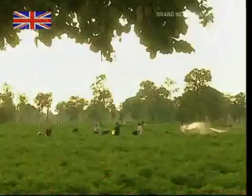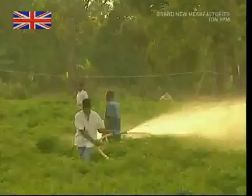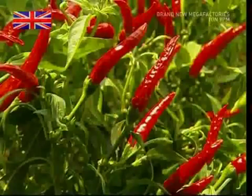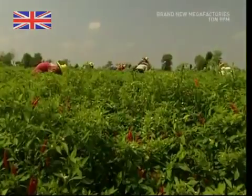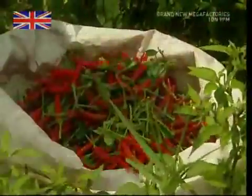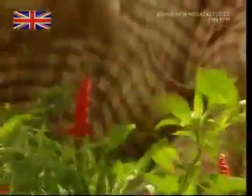To make sweet chili sauce, first you need chilies. Every year during the harvest, you'll find the locals in the fields. From seed to fruit takes about 75 days, so several harvests can be made each year. The farmers know the chilies are ripe when they turn bright red. This may warn animals they're spicy and dangerous to eat, but to the farmers, this means they're ripe and ready to pick.